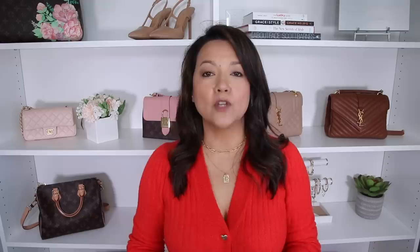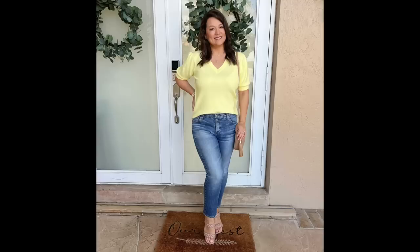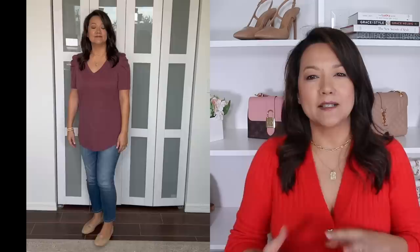Our first tip for petite women who want to wear flats is to make sure you tuck in your top. We've been preaching this since we started the channel because it makes your legs look longer. Showing more of your torso creates an elongating effect. A tunic-style shirt left untucked can cut you off and make your legs look shorter. Whether you do a full tuck, a front tuck, or a side tuck, showing a little skin helps proportion and lengthen your body.